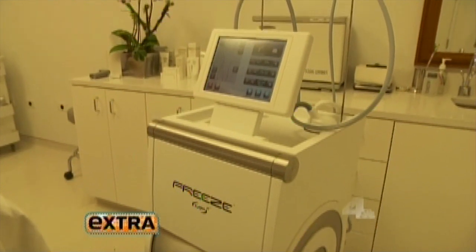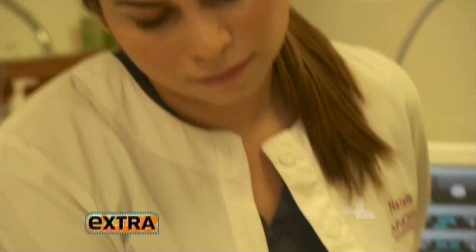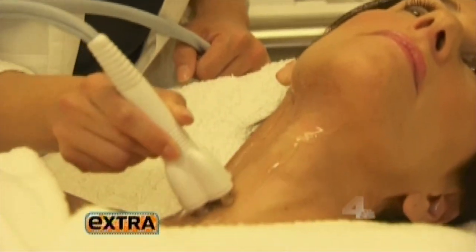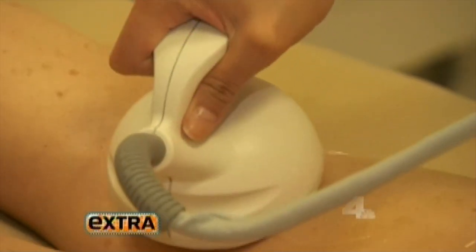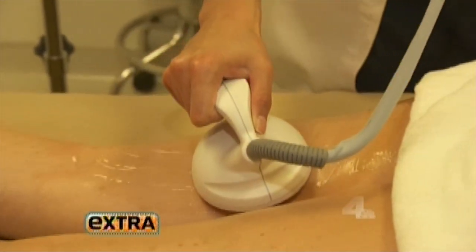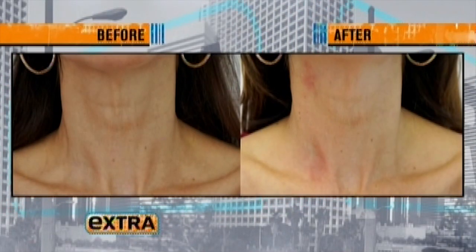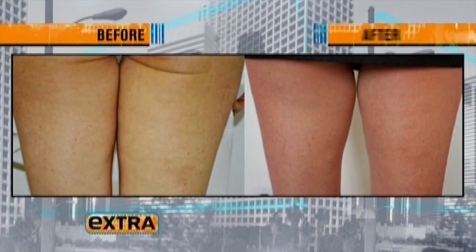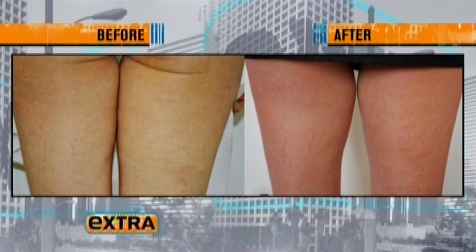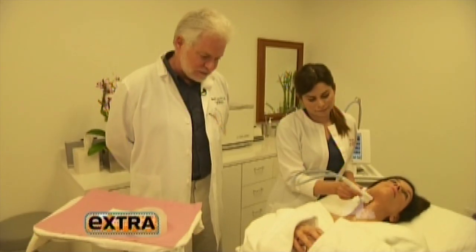So how does the Venus Freeze iron out wrinkles? It's an instrument that uses radio wave energy to heat the skin and cause the tissue being treated to get firmer. This groundbreaking procedure also uses magnets to boost collagen. It works on all body parts, only takes half an hour and about six visits to go from this to this. The results are immediately visible — right after you're done, the area treated looks firmer, it looks lifted, all without surgery or downtime, at a fraction of the cost.